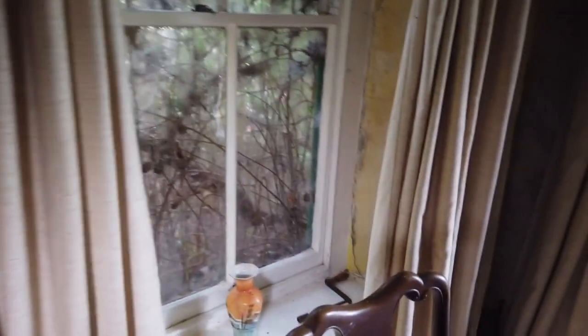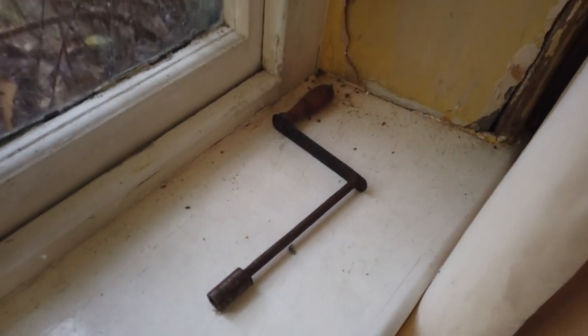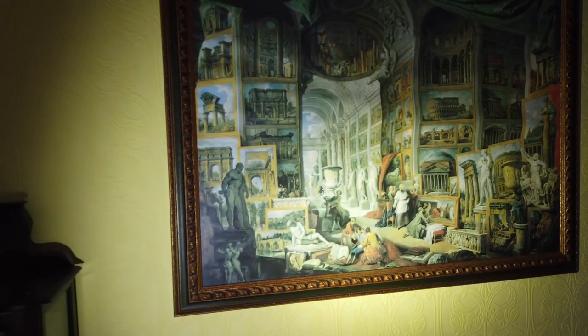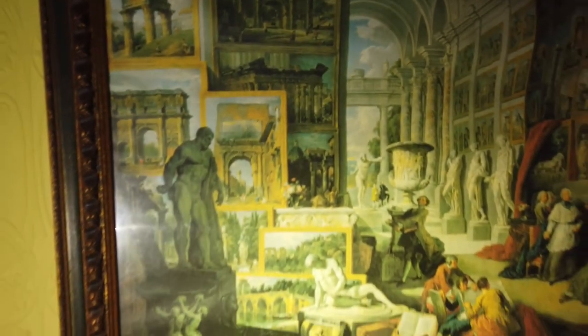I've just noticed over here there's a wind-up key for a grandfather clock - I wonder if there's a grandfather clock somewhere in here. Some vases. Big dining table. It's a nice picture - I like that. It's like an Italian-themed picture, that is so nice. Even the frame's nice. I don't think it's an original - it's like a copy. It's like wallpaper almost, it's weird. It's nice though, I do like that.